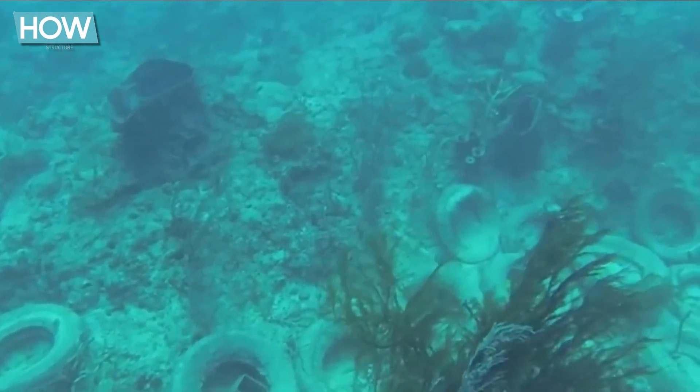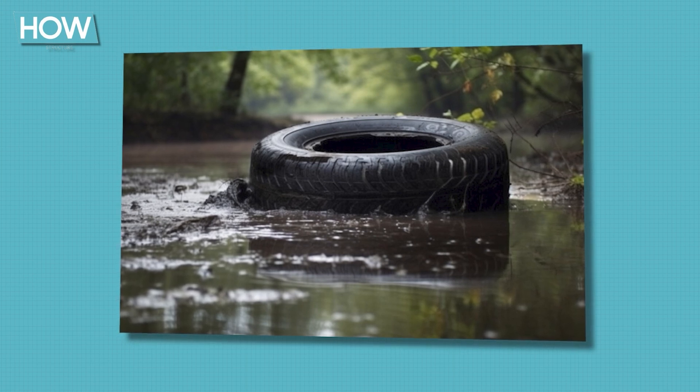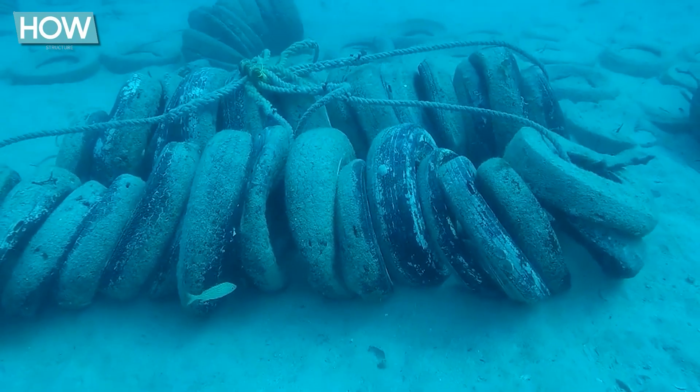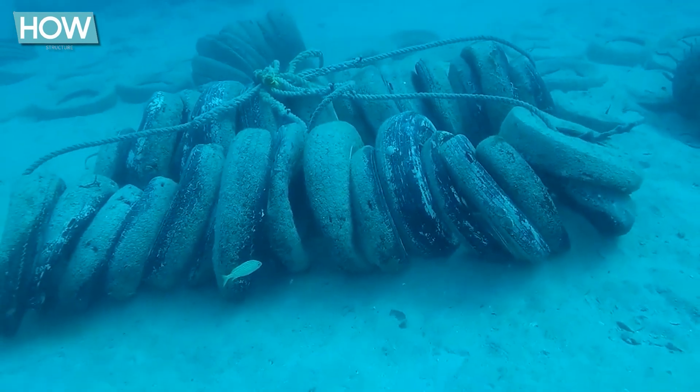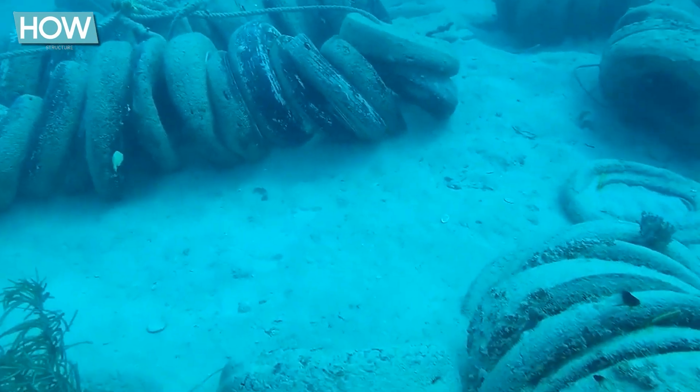To make matters worse, concerns arose that the tires might be releasing toxins — such as heavy metals and other chemicals — into the water, further endangering marine life. The lightness of the tires was identified by scientists as the main reason for the project's failure, as they could easily be moved by currents. Intended to create new life, this initiative instead became a destroyer of existing habitats.